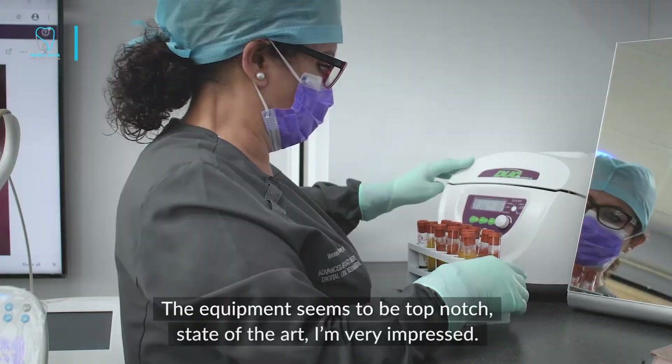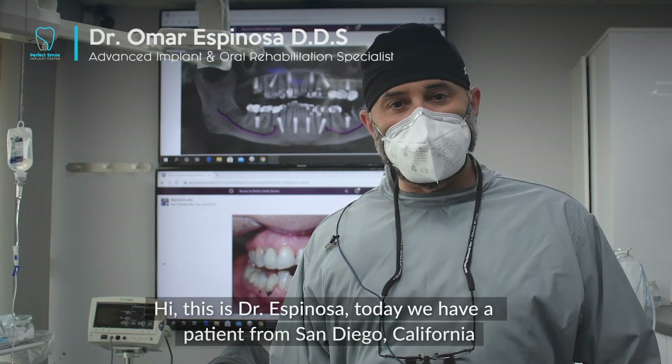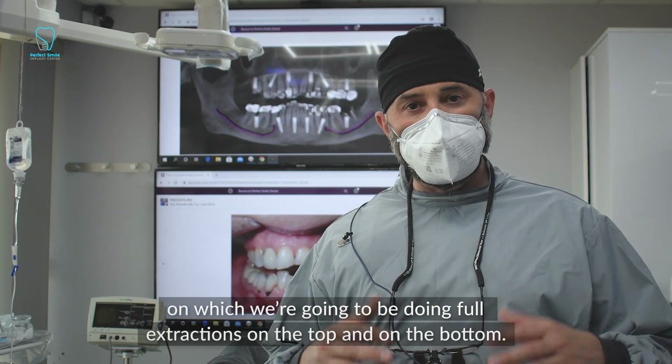Hi, this is Dr. Espinosa. Today we have a patient from San Diego, California, on which we're going to be doing four extractions on the top and on the bottom. Then we're going to be placing six implants on the top and six implants on the bottom, basically doing an all-on-six.